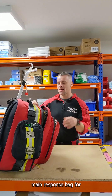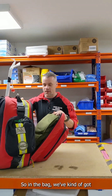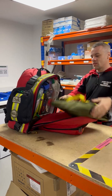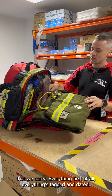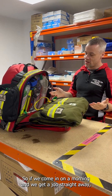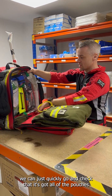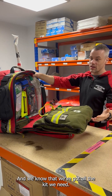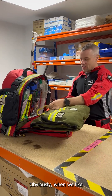This is our main response bag for pretty much any job that we attend. Everything in the bag is tagged and dated, so if we come in on a morning and get a job straight away, we can quickly go in and check that it's got all of the pouches against the checklist and that each pouch is tagged — so we know we've got all the kit we need.